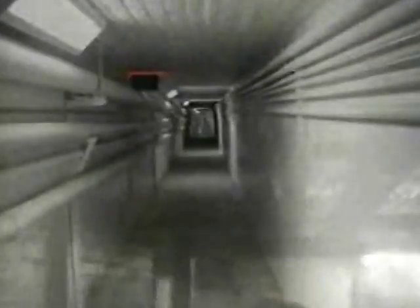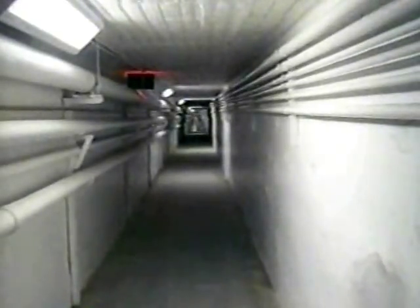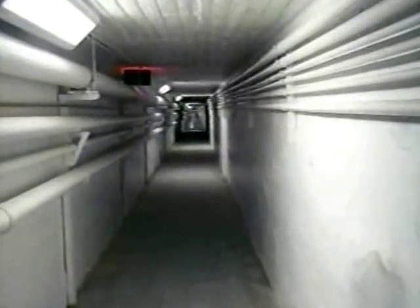The other thing the tunnels are used for is people going from one area to another. They would push food carts or laundry carts through the tunnel, then back up the elevator and into the unit — very useful for communications and moving things. If you added all the tunnels up, they would probably be several miles worth of tunnels up here. They go to all the buildings on the campus.